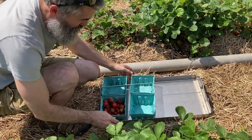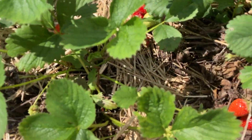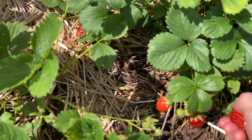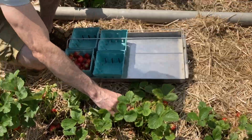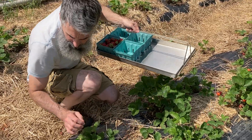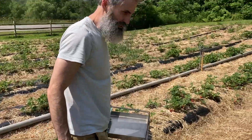These strawberries are super red. Thank you Christine. This metal tray can hold up to eight quarts. That's what we're going to do for today — that's the goal.